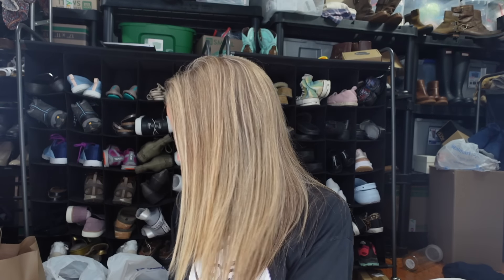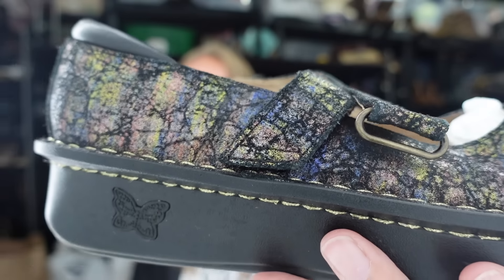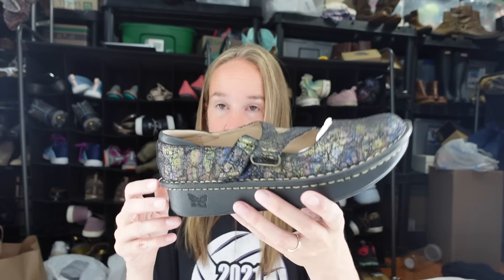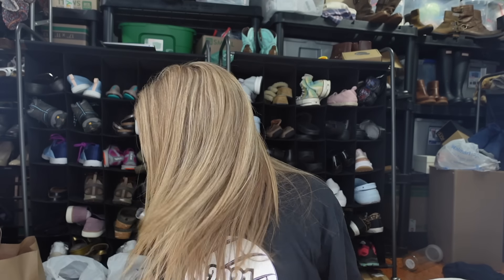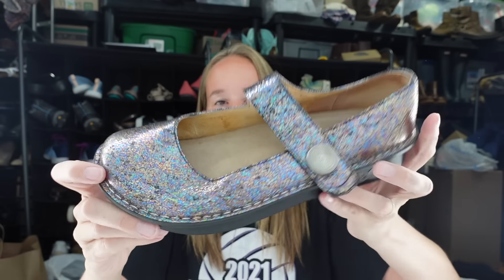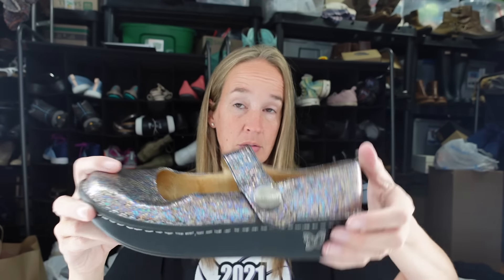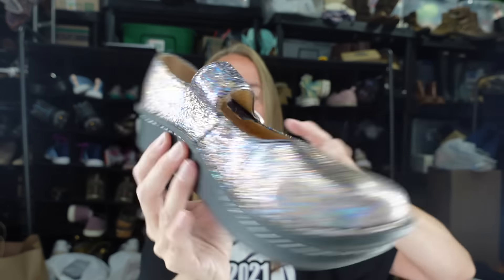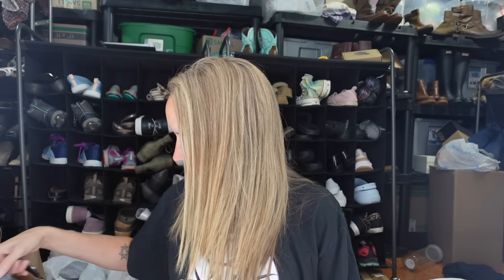How about some more shoes? This is definitely a big shoe haul. These are more Allegrias - a pair of clogs with an almost iridescent type color, size 39, so probably a women's 9. Allegria has this little butterfly logo. They're in nice condition. I also got what looks like the same donor donated these - also iridescent rainbow-ish, really nice condition, and these are a size 40 - one size larger. I was excited to find both pairs.